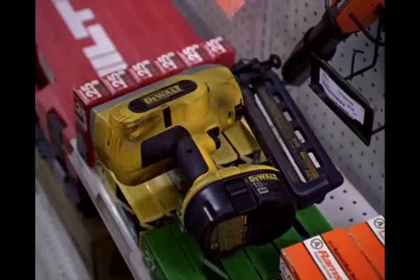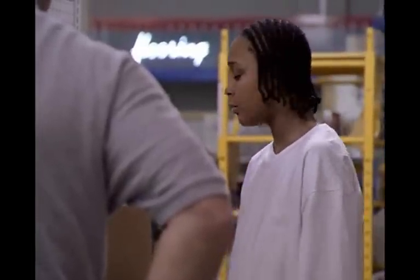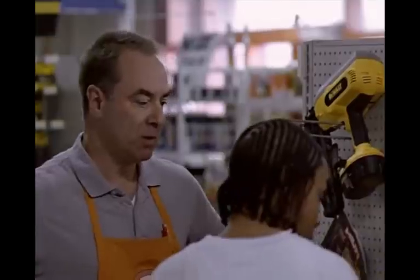See you got the DeWalt cordless nail gun, DeWalt .410. Yeah, trouble is you leave it in a truck for a while, need to step up and use it, the battery don't hold up, you know. Yeah, cordless will do that.